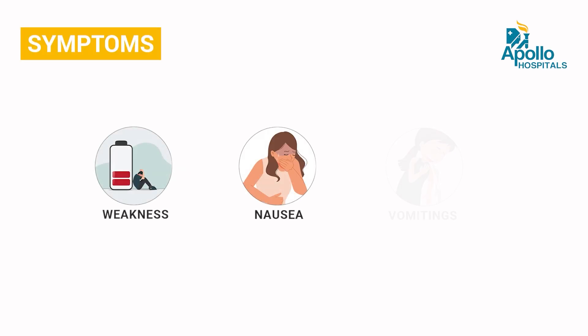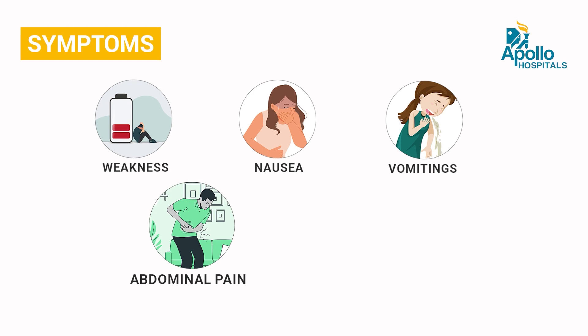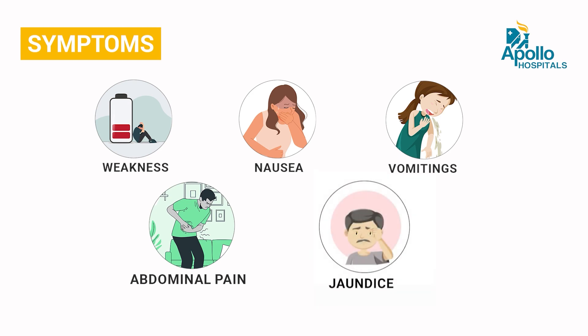Mostly the patients will be asymptomatic, but few patients with the duration of illness can present with various symptoms like fatigue, nausea, vomiting, and abdominal pain. Sometimes in later stages, jaundice can occur.